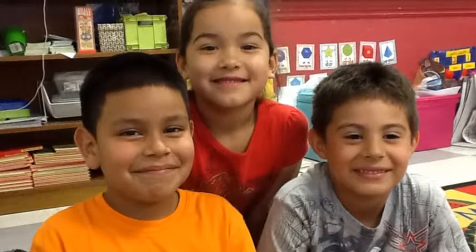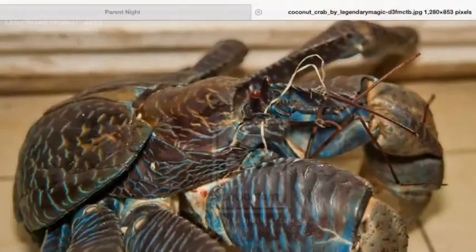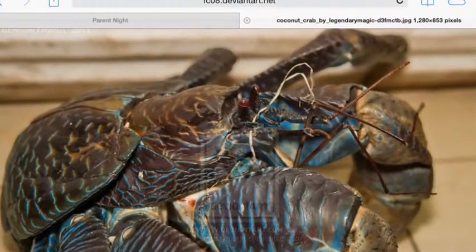Hi, we are Team Victor. We think you need a coconut crab in your zoo. We have been researching everything you need to know about the coconut crab.